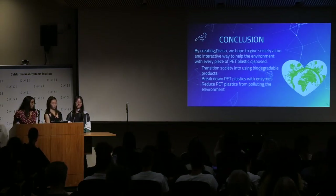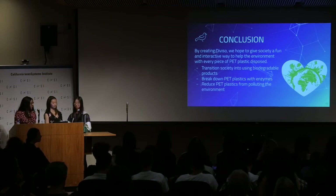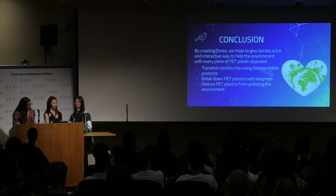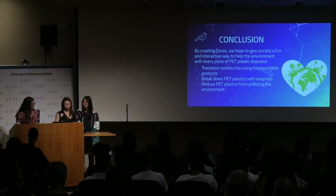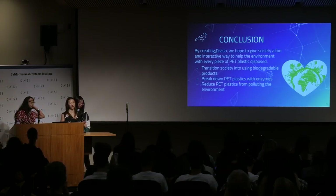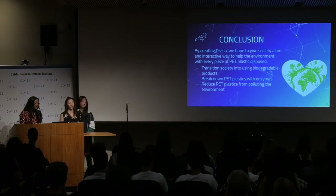In conclusion, we hope that by creating DeVizo, we can give society a fun and interactive way to help the environment with every piece of plastic that is disposed. While DeVizo is an artwork, we hope to expand it to the industrial scale, because the main function is to reduce the amount of PET plastics as we transition into a more eco-friendly world.